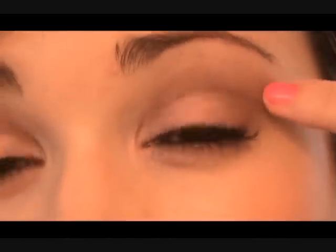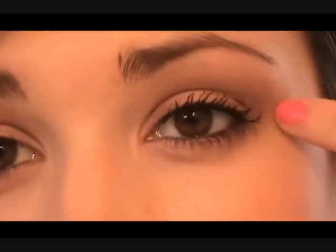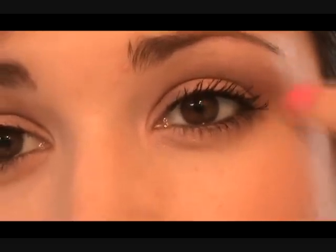Let people know in the box below in case they want to check it out, a video response or anything like that. What I've done is I've taken a baby pink, then a slightly darker nude-ish brown, and then a chocolate brown.